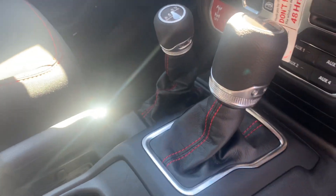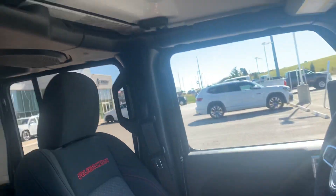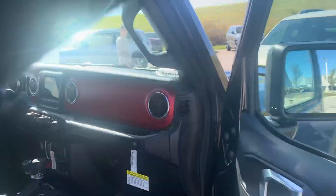Beautiful interior. 4x4 system by Jeep that it's known for. Here's your auxiliary switches there. Off-road plus mode. Beautiful interior, of course, and that top comes off for open air freedom.